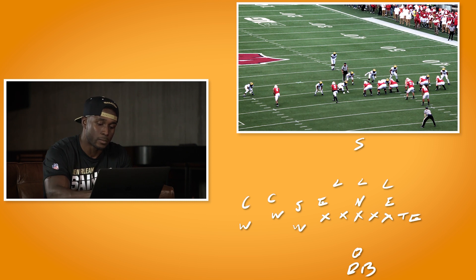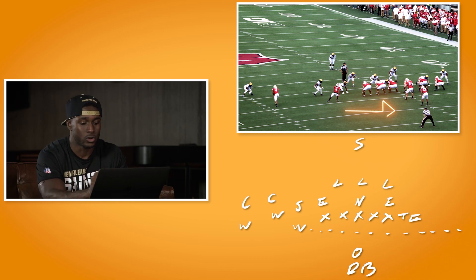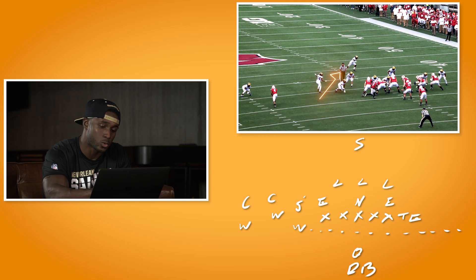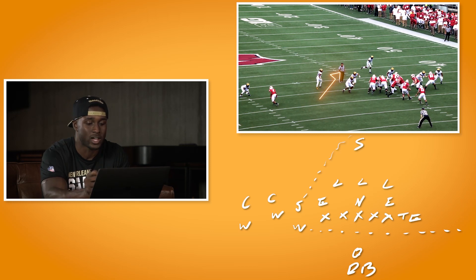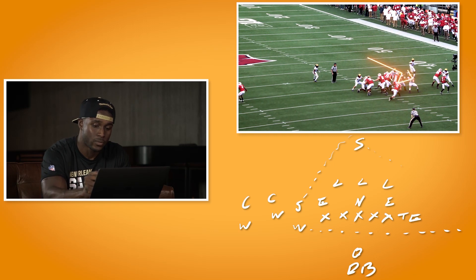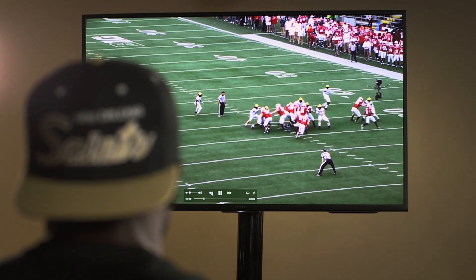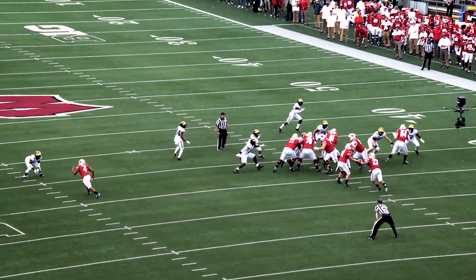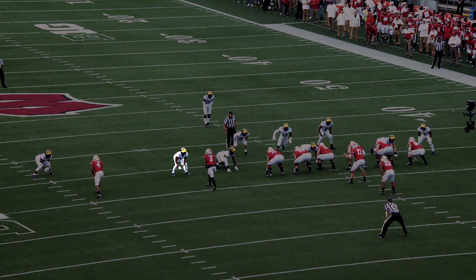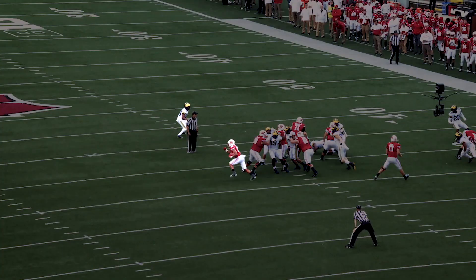As number three goes in motion, the receiver, what it does is force the safeties to rotate. This safety has to rotate all the way back to the top position, middle of the field, and the strong safety has to rotate down just in case Wisconsin runs a jet sweep. I believe if that jet sweep motion does not happen, that safety is in perfect position to tackle Jonathan Taylor. But by the time number 24 realizes what's happening, it's too late.